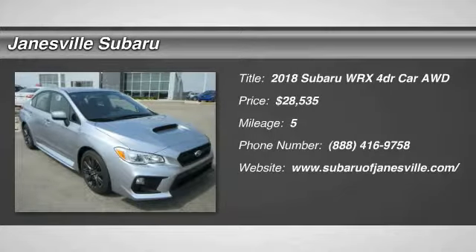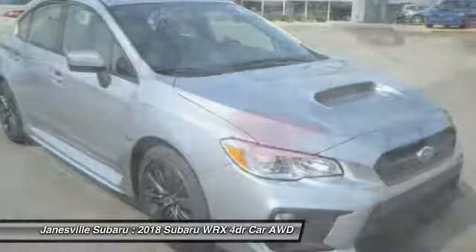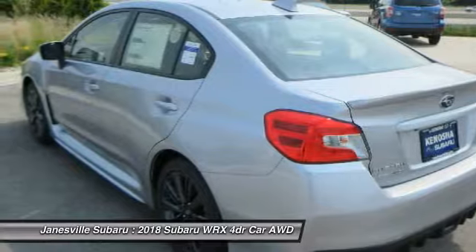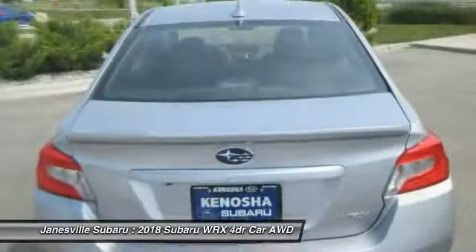We are pleased to show you the 2018 WRX. The Subaru WRX is built with performance in mind. Not only does it provide corner-hugging ability and power galore, but it also provides fantastic fuel efficiency.